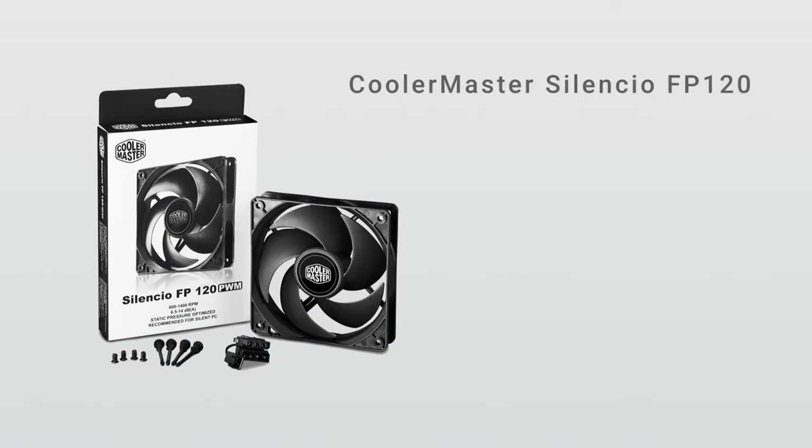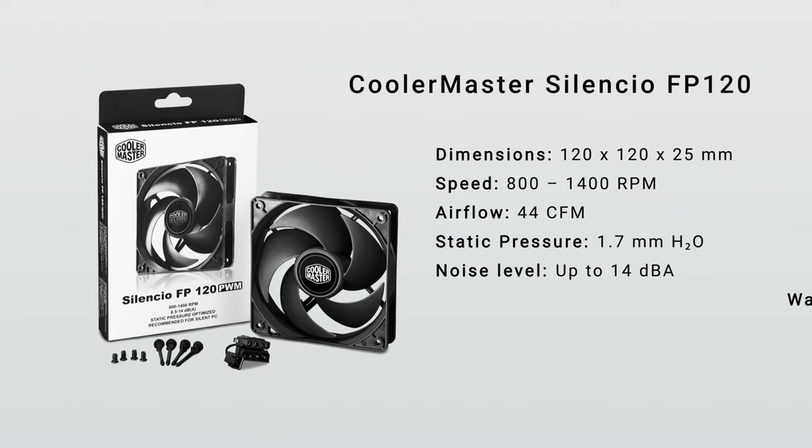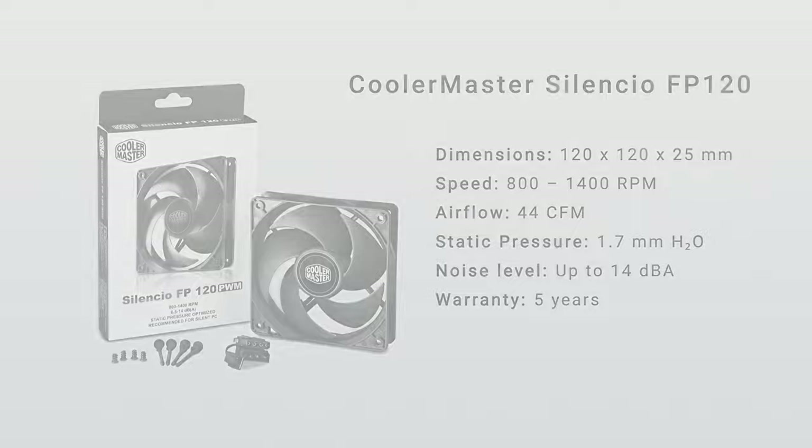It's an easy recommendation for those looking for quiet, performant fans. This fan pushes a considerable amount of air while remaining just below the sound of a whisper. Considering the noise and airflow performance, the price is definitely right. It's priced a decent amount below the top-of-the-line Noctua NF-A12x25 ULN, but not so much that you should be worried about it looking or feeling cheap, which it definitely doesn't.